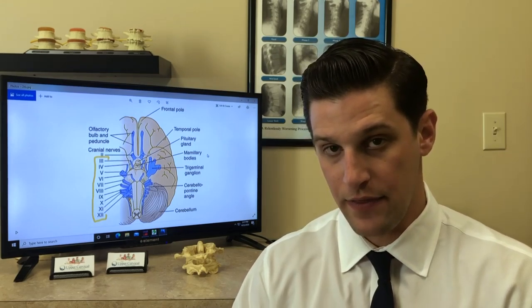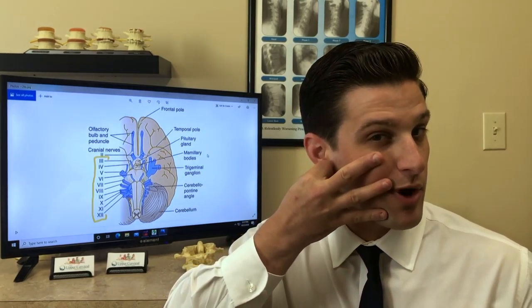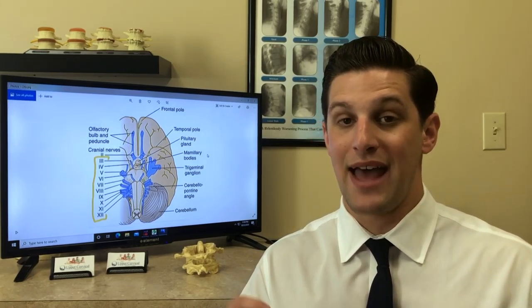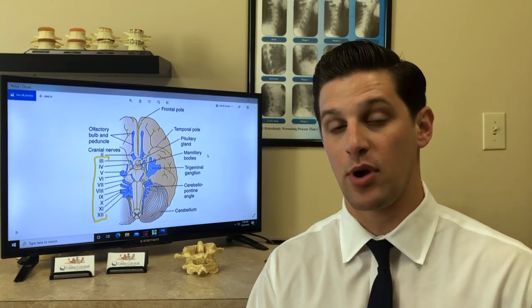Cranial nerve number 5 is the trigeminal nerve. The trigeminal nerve has three branches that come across the face, and when we see pressure on the trigeminal nerve, we see something called trigeminal neuralgia — a very, very serious pain condition that has been dubbed the suicide disease, it's so severe. And so when we take pressure off the brain stem, we see amazing results with those who experience trigeminal neuralgia.